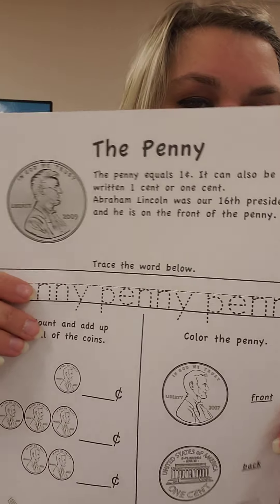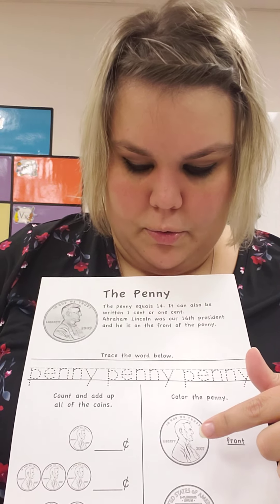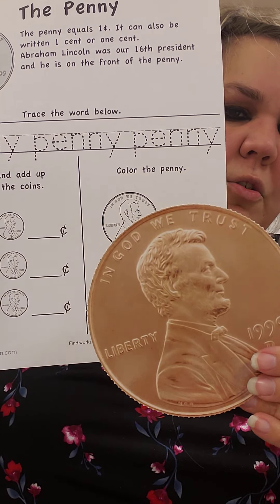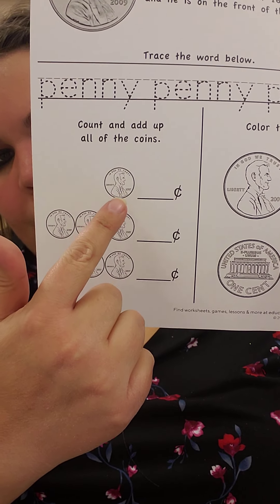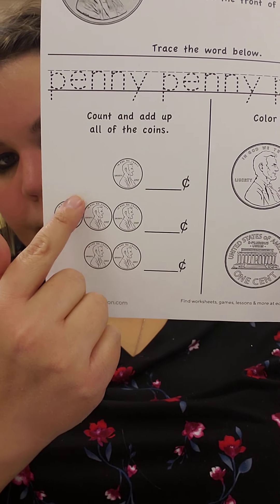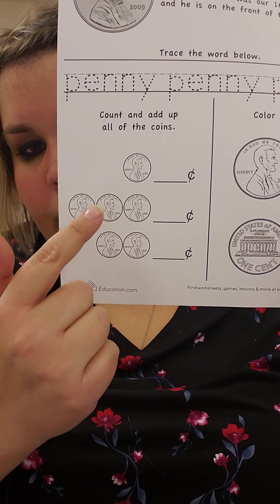All right friends, for your homework tonight, this is what worksheet you have. It's going to have you write the word penny — now we only know this letter E, so just try your best writing penny. It asks you to color the front and the back — you can use a brown color for the front and back of your penny. Then you have to count and add up all of the coins. How many pennies are here? Just one — so you're going to write the number one, one cent. How many pennies are here? Let's count: one, two, three. So I'm going to write the number three here, three cents.